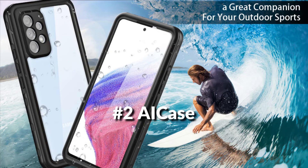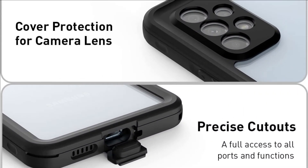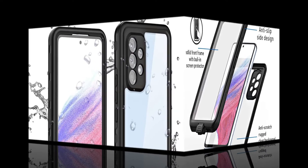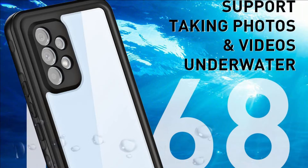On number 2 we have the Acase Waterproof Case. Underwater full-sealed IP68 certified Samsung Galaxy A53 5G waterproof case. Designed and tested to be submersible to 6 to 10 feet for 30 minutes, and it can take pictures underwater. Precise cutouts for charging ports, mute, power, and volume buttons. It's not only a 100% waterproof cover, but also a phone case that can be used in daily life.